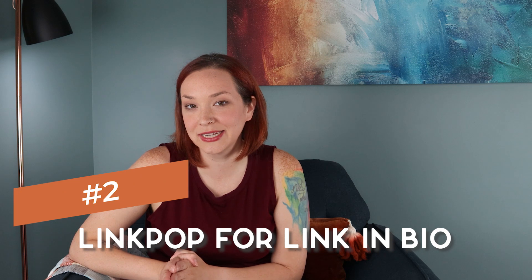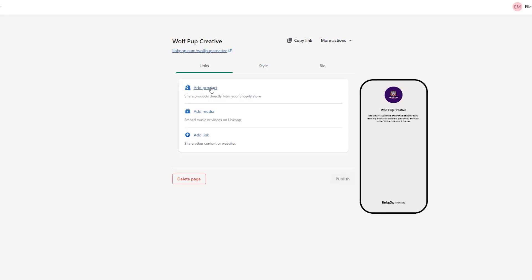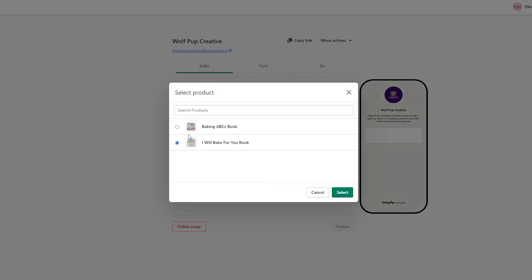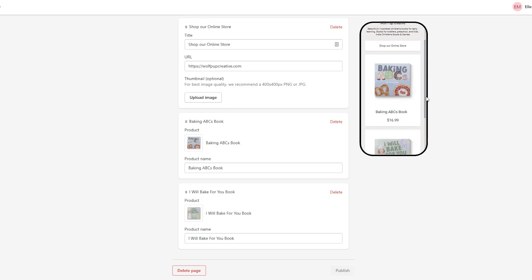They also recently released Linkpop, which is a link-in-bio that is also shoppable, which is helpful for other platforms. It gives you another way to make it a little bit easier for people to shop your store.